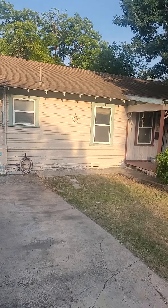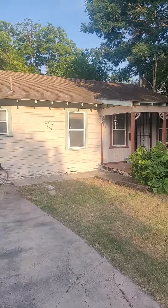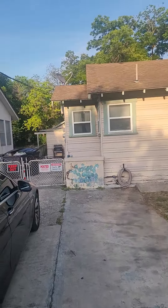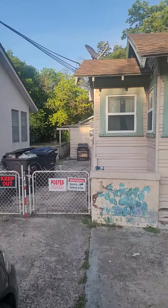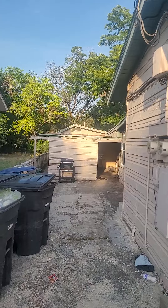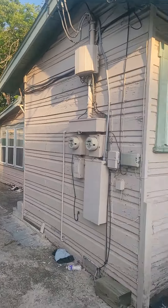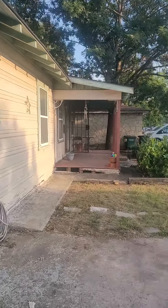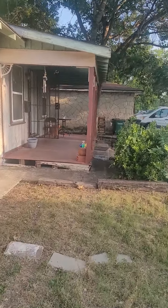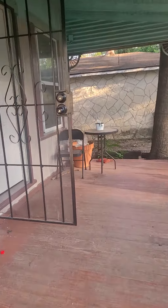Okay, here we are at the house on Givers. It's a 3-2 with a 2-1 casita in the back. Right there is the casita — let me go ahead and show you through. It looks small from the street but it's a lot bigger than it looks on the inside.